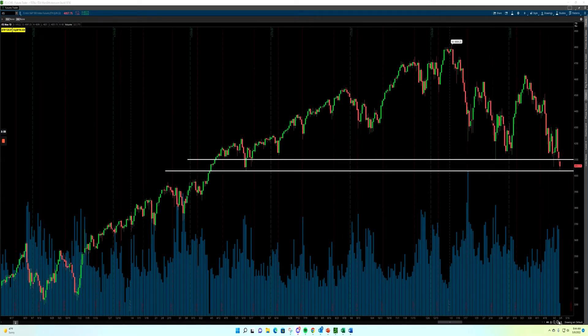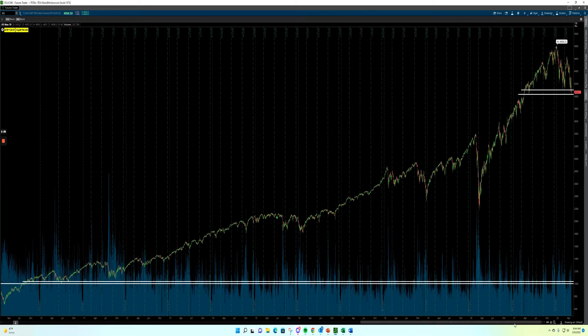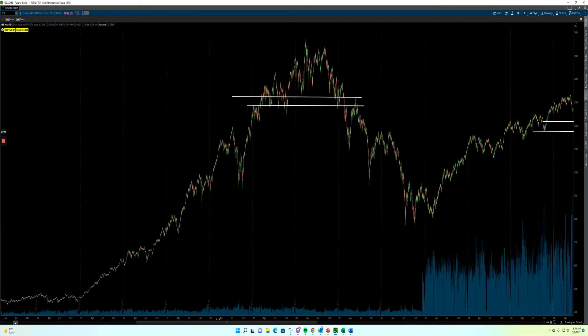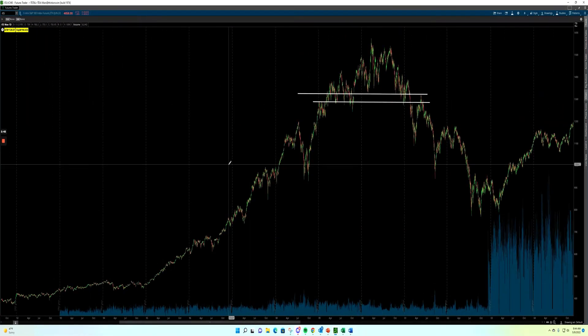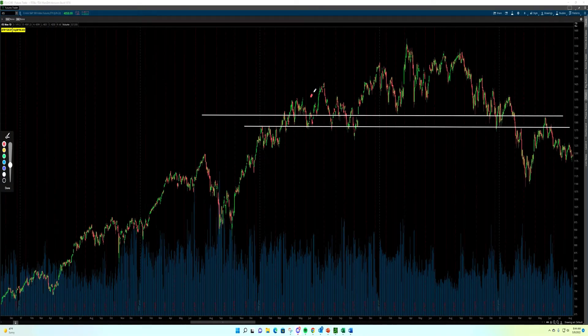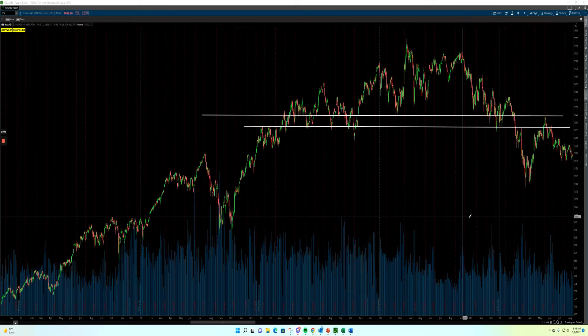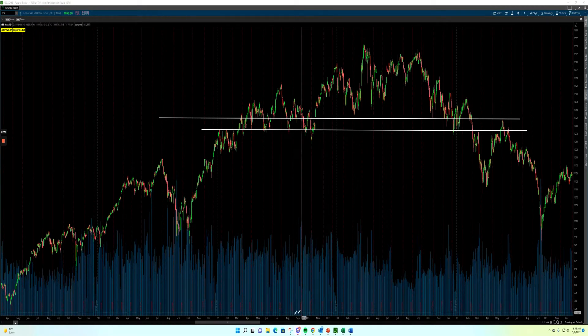Now let's go back and take a look at three other instances of those head and shoulders potential tops. We're going to start with the dot-com bubble. You can very clearly see, once again, we've got that rounded type top. You've got a left shoulder, a head, and a right shoulder, and your big important neckline right here. We break below that zone, we do back-test it, and then ultimately we do end up rolling lower. We know how that ultimately played out.